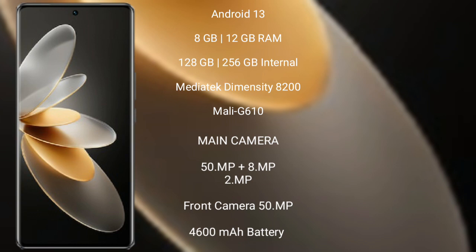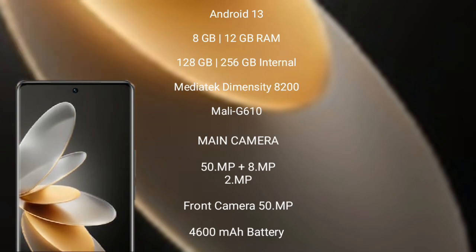Vivo V27 Pro features a rear-side triple camera setup: 50MP plus 8MP plus 2MP, and a front camera of 50MP. It comes with a 4600 mAh battery and 66W fast charging support.